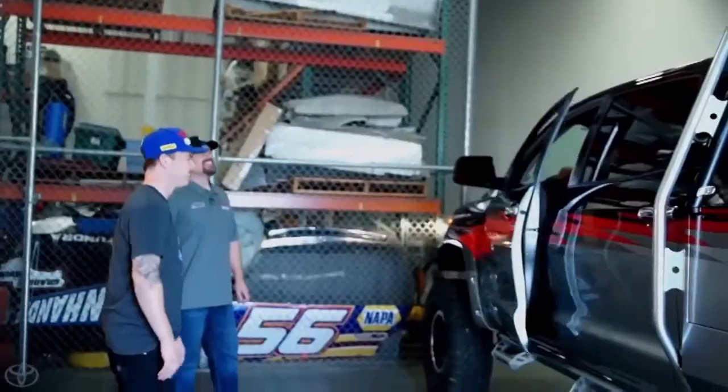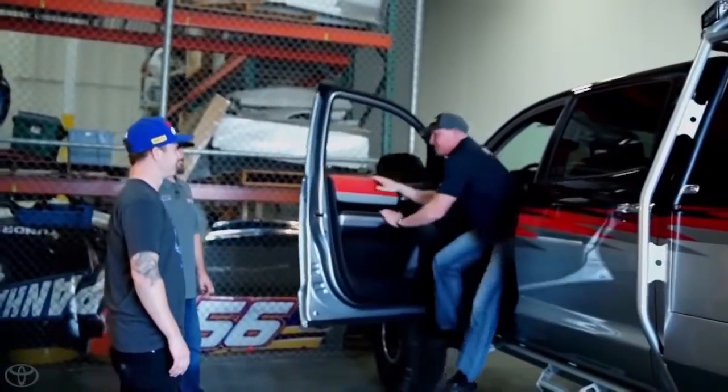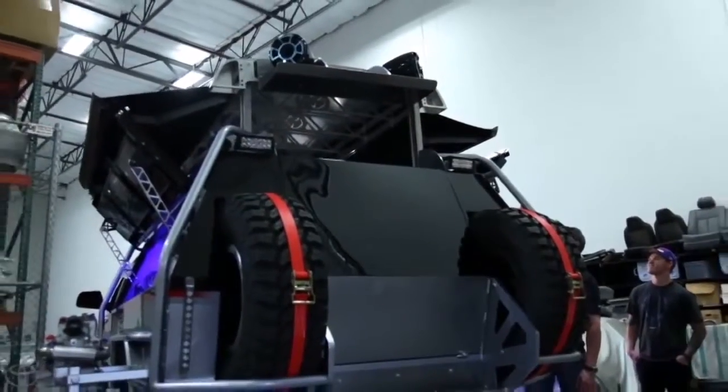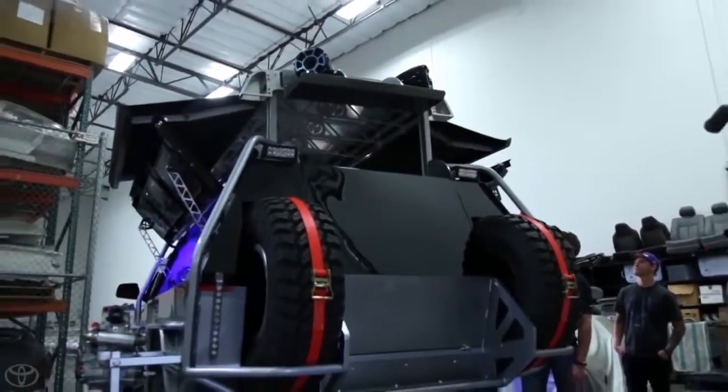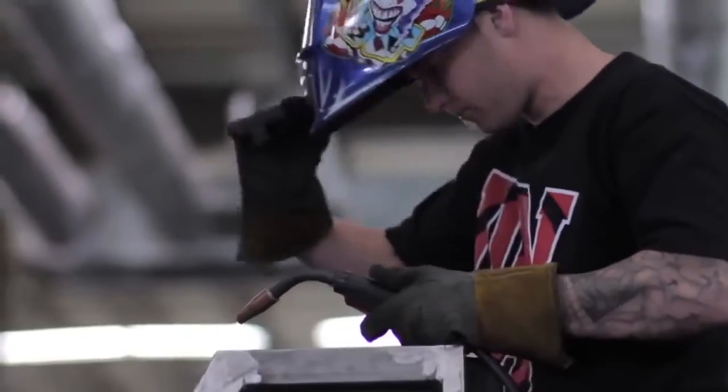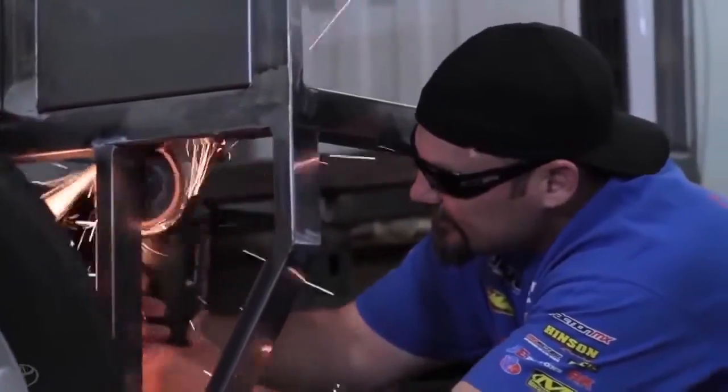If ever there was a more befitting use of the term 'skin of their teeth,' Team Joe Gibbs Racing Motocross lays claim to it. To pull off this effort, it took all hands on deck getting their hands dirty, including the athletes and team owner. It's kind of the way we decided to build it, and it worked out pretty good. The fact that they were willing to chip in and help out was unique.